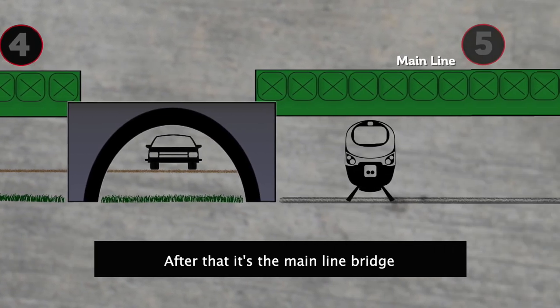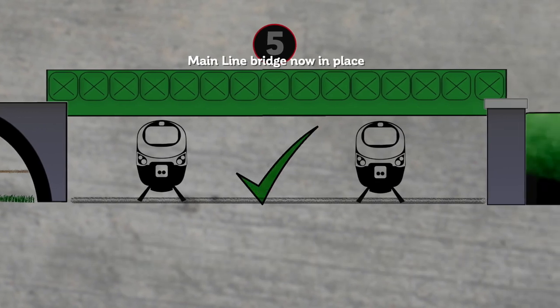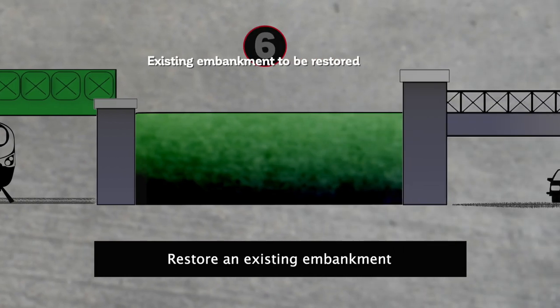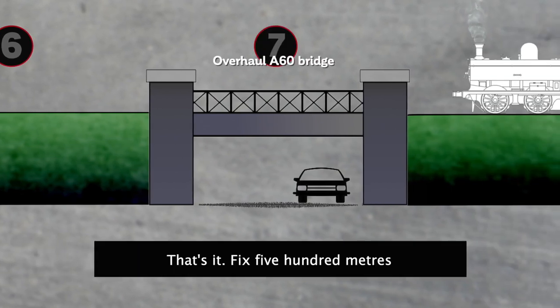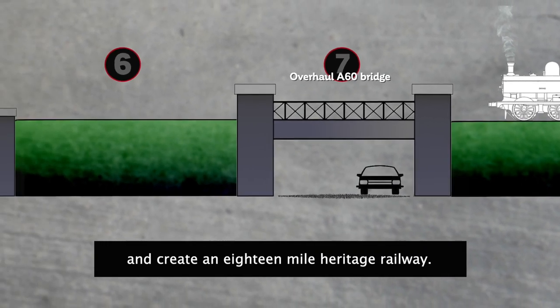After that, it's the Main Line bridge, which, thanks to your support, is in place. There are two things left before the railways meet: restore an existing embankment and repair a bridge over the A60. That's it — fix 500 metres and create an 18-mile heritage railway.